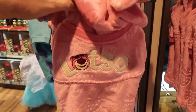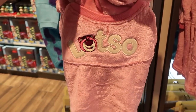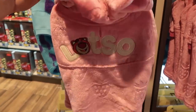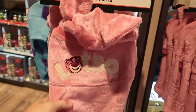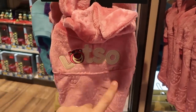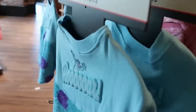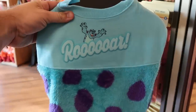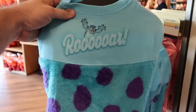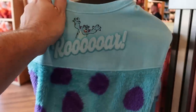They also have a few new pet spirit jerseys — this one is Lotso, extremely soft, $44.99, and it's all embroidered on the back. Over here they have Sully — it says Roar, and this is actually the same as the adult spirit jersey they put out not long ago, so you can actually match your pet. Also $44.99.